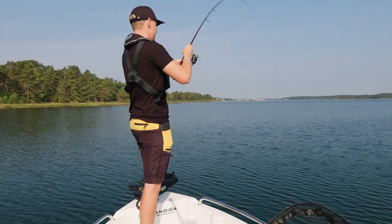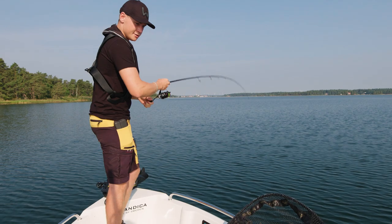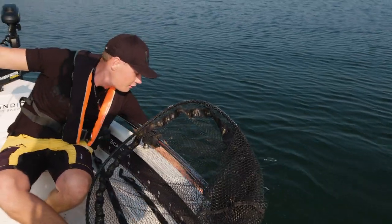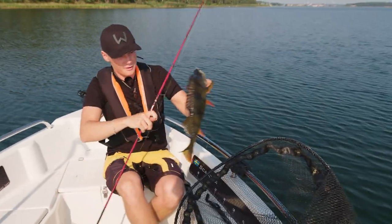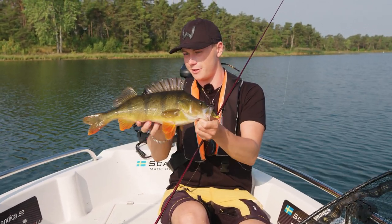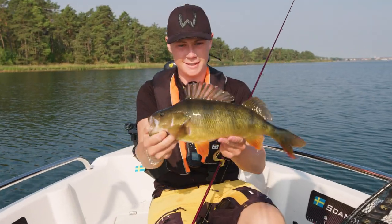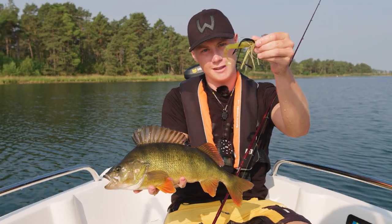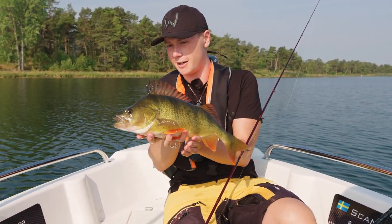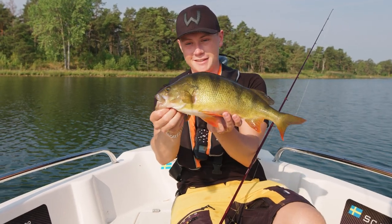We just arrived at the first spot of the day, took a few casts, and I'm instantly on. Feels like a good-sized perch actually. It's a nice one — a lovely first perch of the day. There we go. Fantastic start to the day! It was a crazy good take. Fantastic. As you can see, it totally smashed the Bladebite.